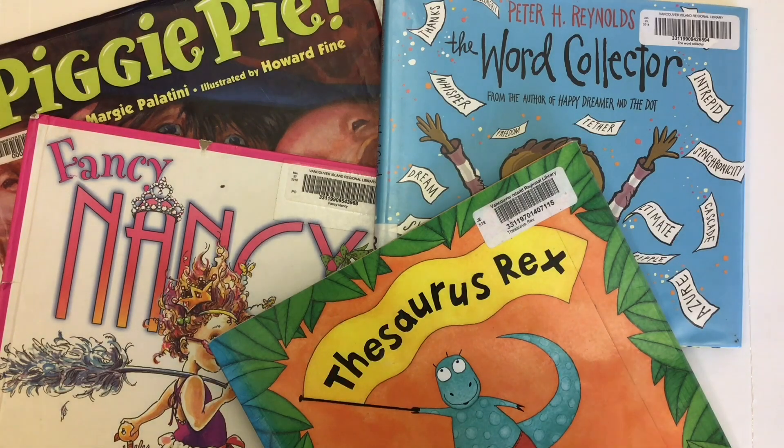We have a selection of books here that we're going to use for the 6 plus 1 traits of writing to model as mentor texts.